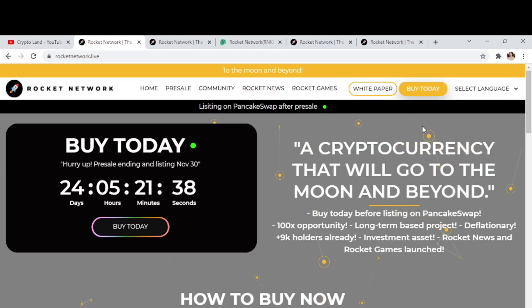This is our project for today — Rocket Network. Rocket Network is currently in their pre-sale phase and the pre-sale will end in 24 days, so the PancakeSwap listing will be done by November 30th. It's a cryptocurrency that will go to the moon and beyond — buy today before listing on PancakeSwap. They offer a 100x opportunities token with a long-term base project. This is a deflationary token and they already have 9K holders without even listing on PancakeSwap.